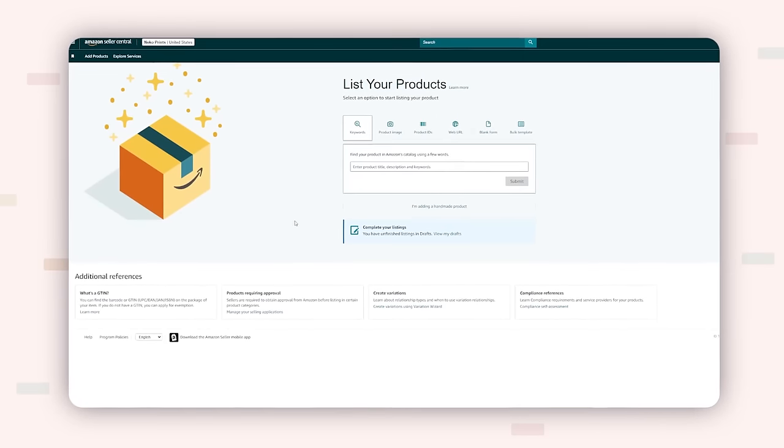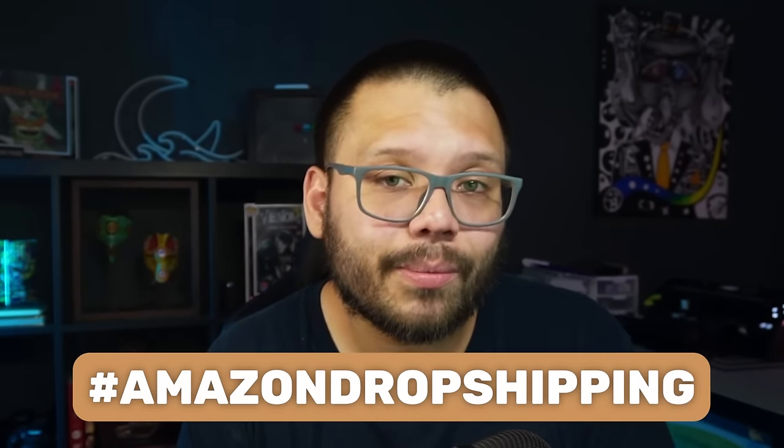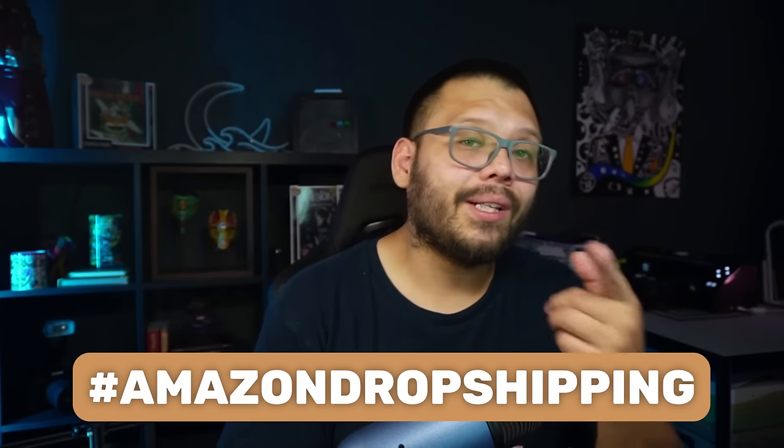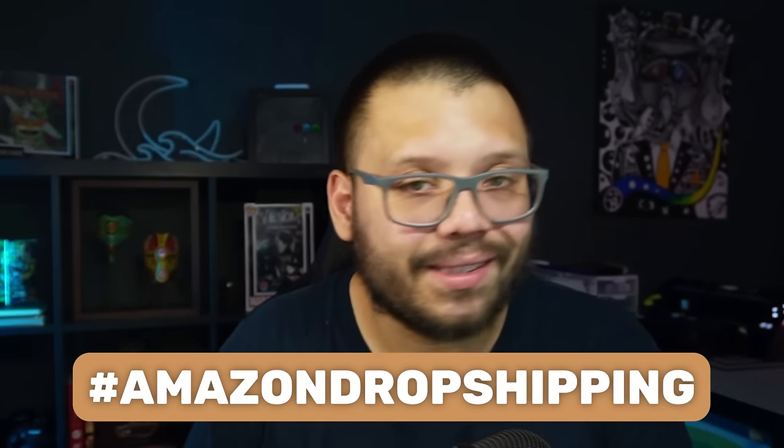A lot of people think you need a massive budget because all they hear about is Amazon FBA — you need to hold inventory, you need to pay for space. With dropshipping, that is not the case. While I'll show you how to get started for free, I'll also later show you a way to start with a smaller budget that can help you scale a lot faster. Comment the hashtag Amazon dropshipping with your takeaway for access to our cheat sheet.